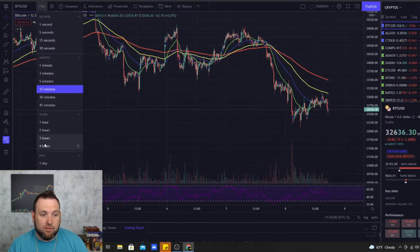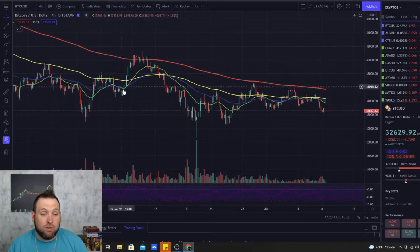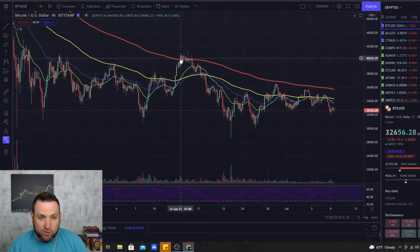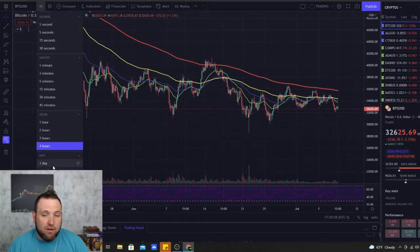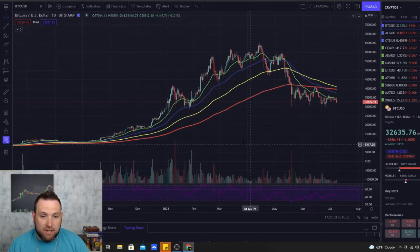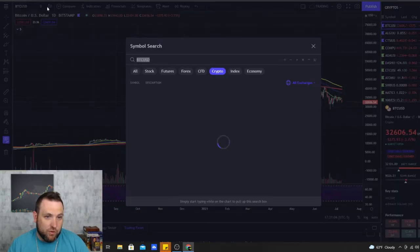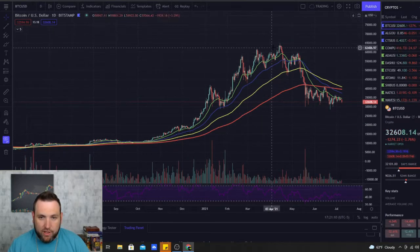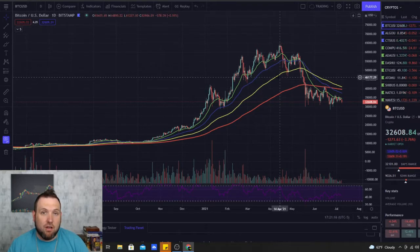Going out to the four-hour chart, you can start to see the price overall really moving with these EMAs — acting as strong support and resistance. We jumped above the 200-day for almost a day before getting rejected. When we go all the way out to the daily chart, this is where the EMAs are the strongest. The price rode all the way up, bouncing off the 50, and these EMAs hold up as very strong support and resistance on the daily.